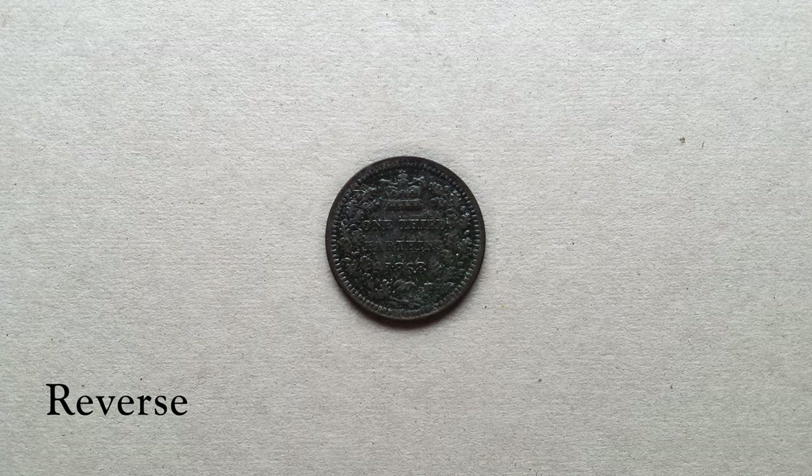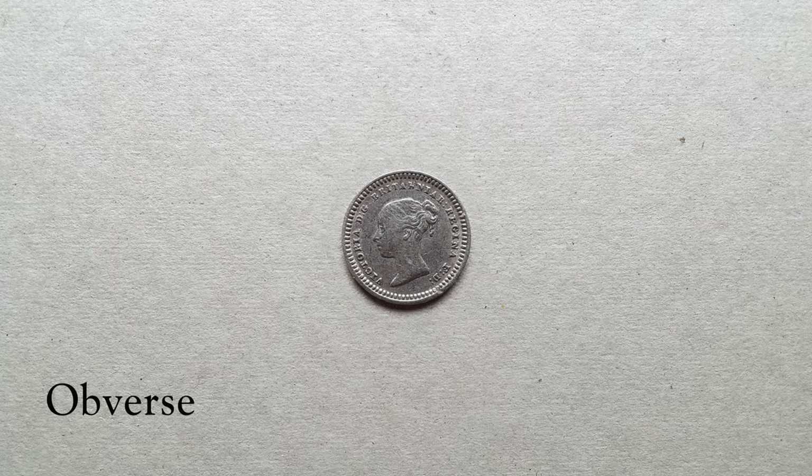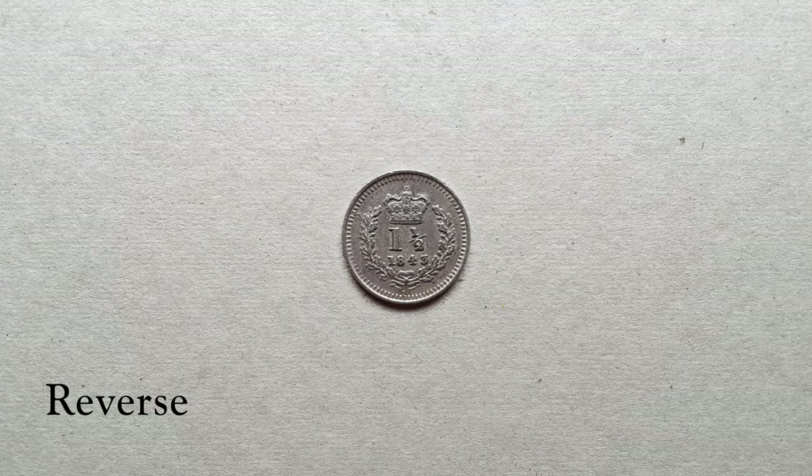I don't actually have one myself, but there is even a smaller denomination of one quarter of a farthing. The next coin is a very small silver coin with a very odd denomination of one and a half pence. This was made particularly for various colonies and was minted from 1834 to 1862. Unfortunately there are no mintage figures for this coin.